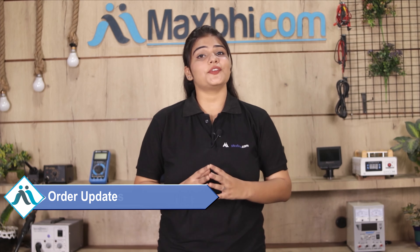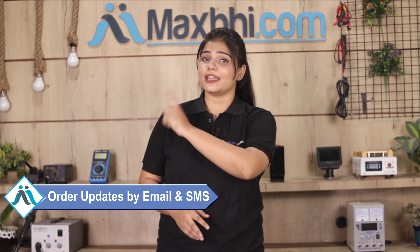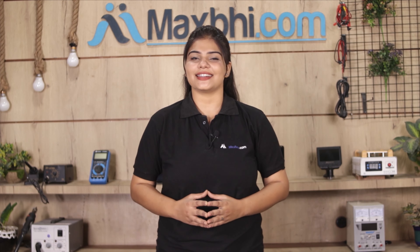Once your payment is done and your order is processed, it will be safely packed and dispatched within 1 or 2 days. Shipping is free, so you just have to pay for the product and nothing else. Order updates and tracking details will be sent to your email and phone so you can track your order status.